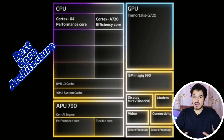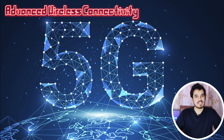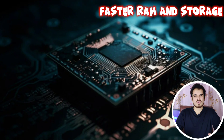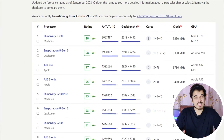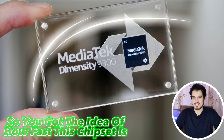This chipset has everything you could want, from the best core architecture to faster clock speeds, from advanced wireless connectivity to the most powerful GPU, from faster RAM and storage support to a stronger ISP for camera support. This chipset tops Antutu version 10 scores, taking the crown of the highest Antutu version 10 scores.